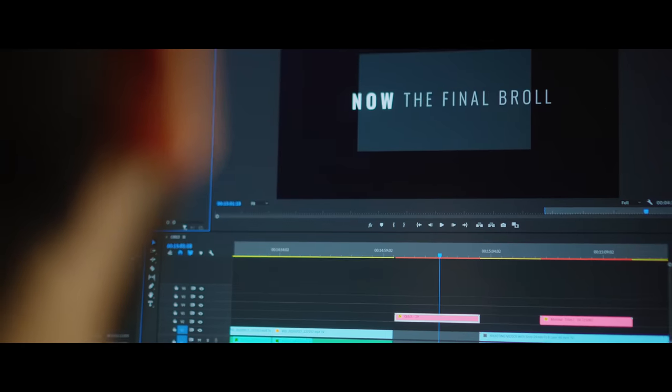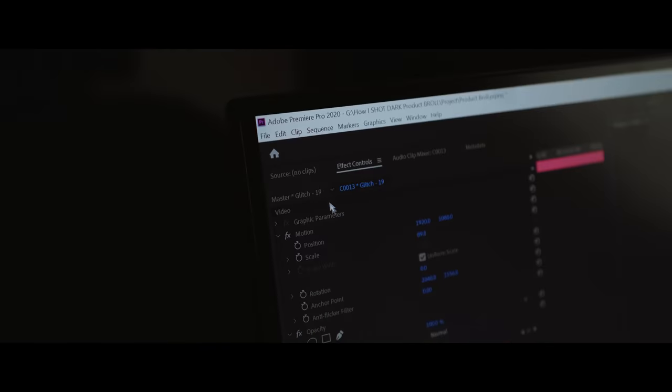Everything looks perfect, everything is on time, and I'm super excited for this project which is almost done.